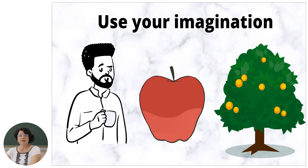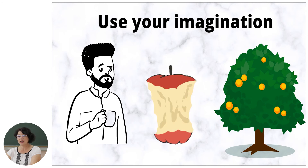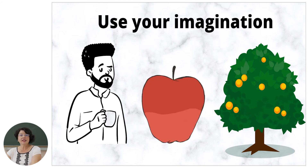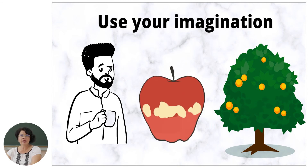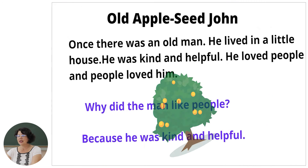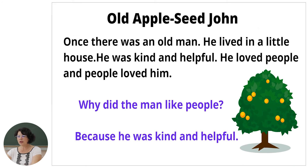Look at my screen. We are going to read a story. Look at the pictures and guess what the text is about. I have a man, an apple, and a fruit tree. Listen and read. The title of the text is 'Old Apple Seed John.' Once there was an old man. He lived in a little house. He was kind and helpful. He loved people and people loved him.